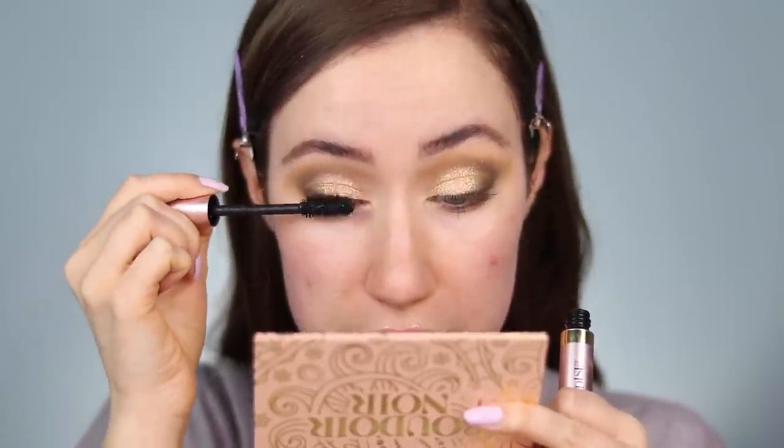I'm going to do mascara first using one I'm very familiar with - the L'Oreal Lash Paradise - and I'm going to layer this up on the top lashes. Top lash mascara is on. I'm just going to take my makeup wipe and clean up any fallout, then press the edges with my finger so it's not too harsh but we still keep that defined shape.